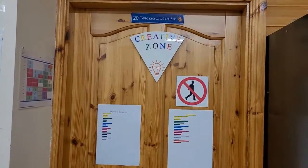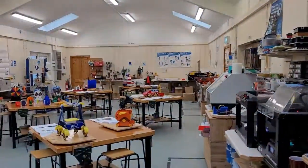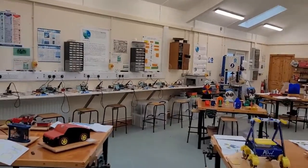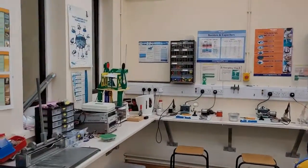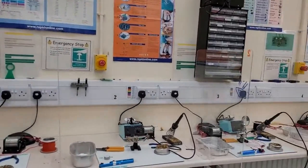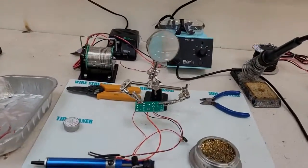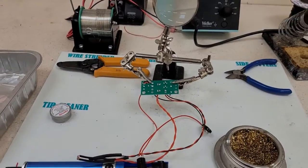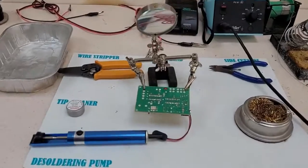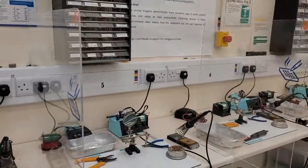The second room in the technology suite, also known as the creative zone, is where students build their projects. Along here we have the soldering stations, where students would solder their projects — from a simple dark sensor project that students build in second year, to a more advanced programmable circuit board that students build at Junior Cert level and also at Senior Cert level.